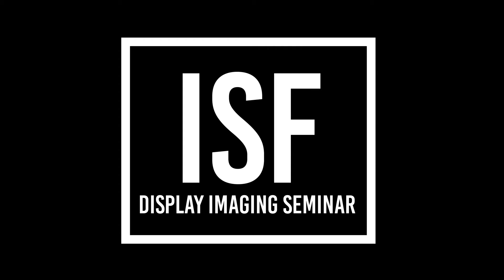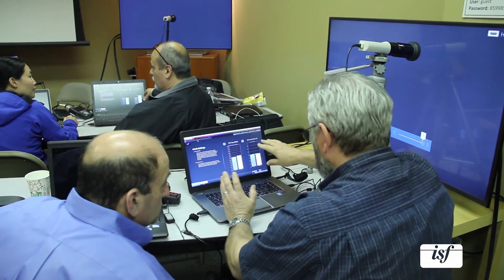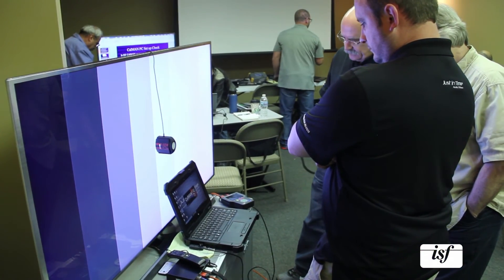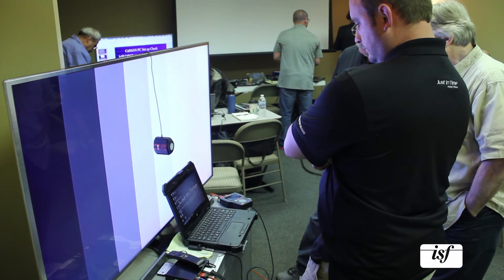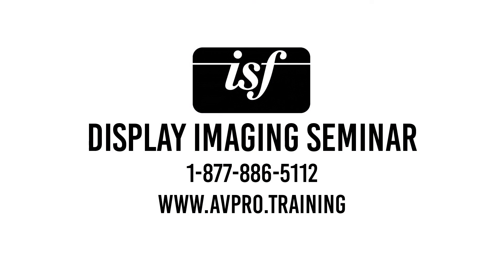This three-day seminar not only teaches you new imaging technologies, it has professional labs set up with the latest tools, displays, and imaging software available. In these labs you are able to get hands-on and actually apply the information you are learning, which helps you bring your newfound knowledge home and use it in real-world scenarios. Allow yourself access to the knowledge you need to stay ahead of the competition. For more information on the seminar or to enroll, call us today at 1-877-886-5112 or go to our website, www.avpro.training.com.